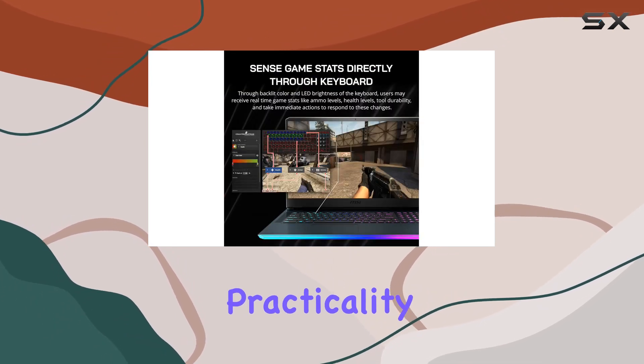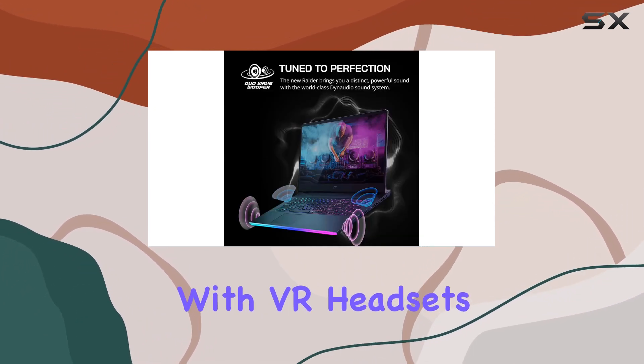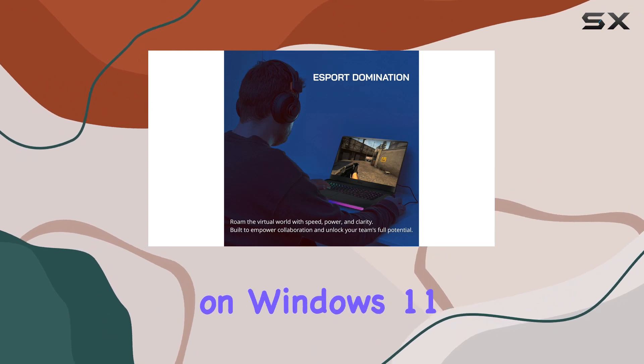It's VR ready — compatible with VR headsets and applications — ensuring a smooth and responsive gaming experience for visually captivating adventures.